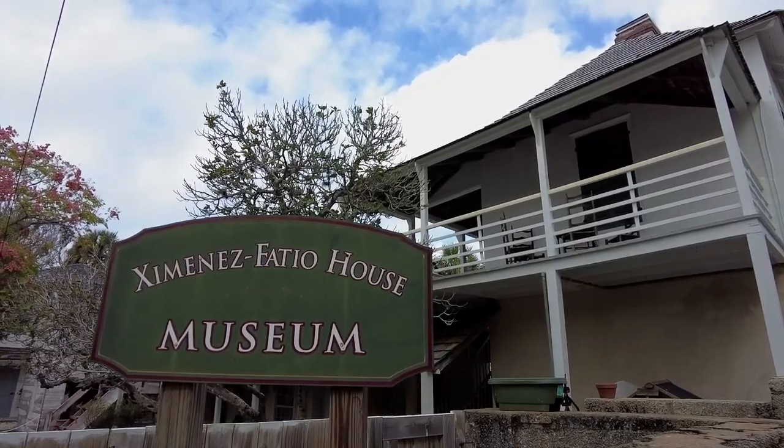My name is Julia, and I am the Social Media and Communication Specialist here at the Jimenez Facio House. And I'm Ryan Brennan. I'm the Garden and Facilities Manager here at the Jimenez Facio House.